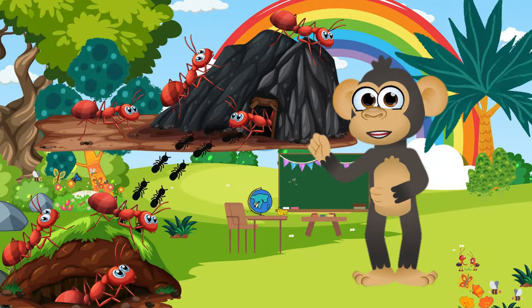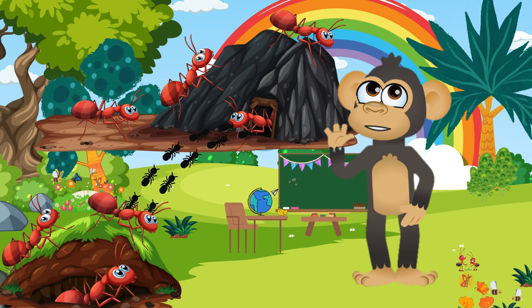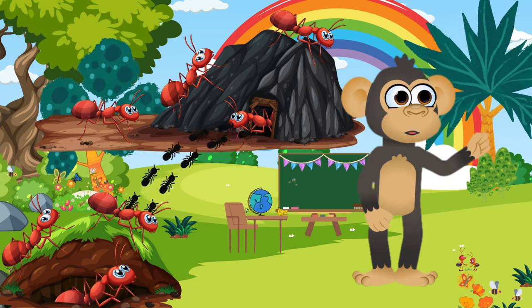Meet the ants! Tiny but mighty, these fellows are fantastic team players! They work together to build their homes and gather food. Teamwork makes the ant dream work!